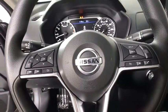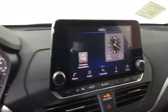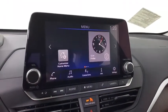Keyless start, AM FM stereo radio, rear defrost. This beauty is sure to make you the talk of the neighborhood, so call or drop in for a test drive today.